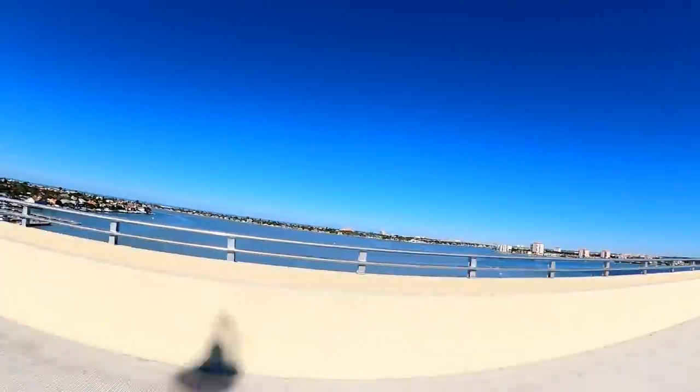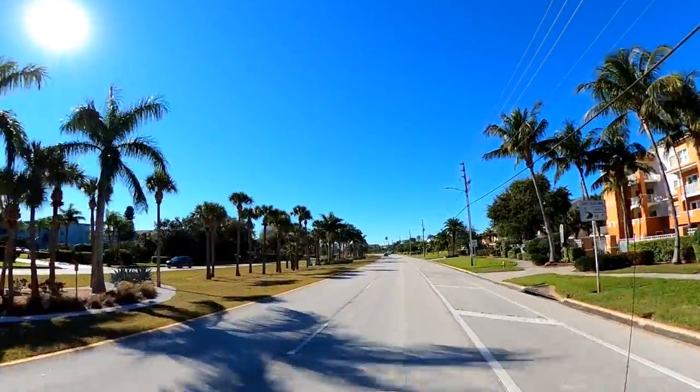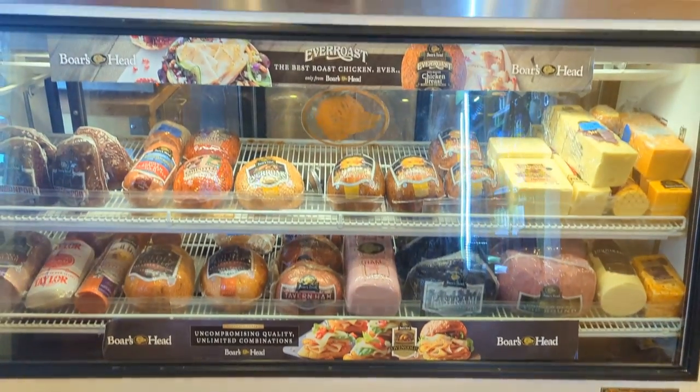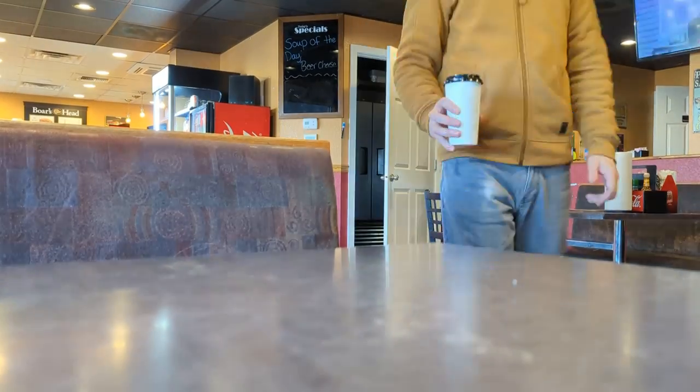But before we boarded our ferry to the island, we had to grab some food, and we had just the place in mind. Our brunch stop took us to Philadelphia in Tierra Verde, which offers a full-service deli along with breakfast, lunch, dinner, and of course, coffee.